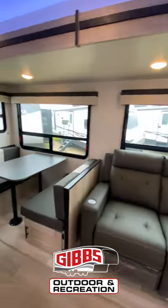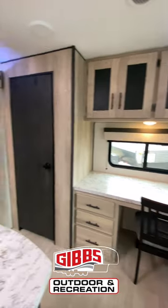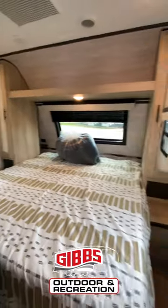Inside the Connect 292 RDK, this thing is great. We got theater seating, heating and massaging dining table, island kitchen, a nice little table area, office space, 12-volt fridge, pantry, TV — fireplaces come standard — with a king size bed and two ACs on this bad boy. Check it out at gibbsoutdoor.com.